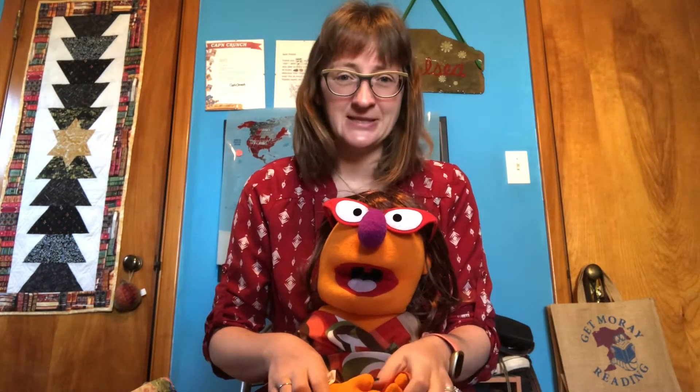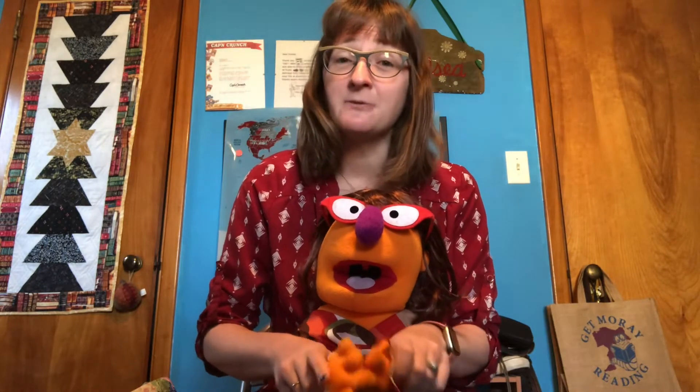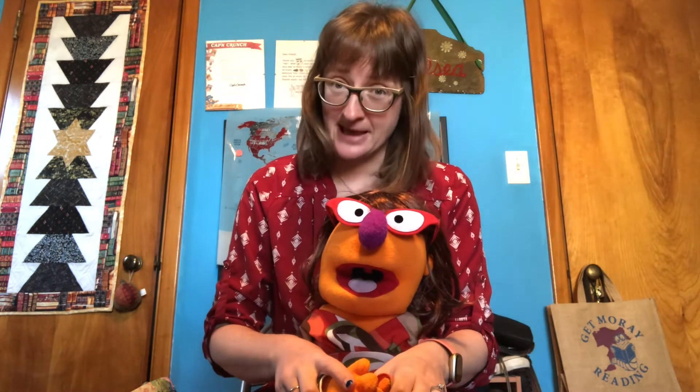Good morning everyone! Miss Chelsea here from the Grandview Heights Public Library to share some baby tips and activities you can do from home. This first rhyme I'm going to share is called 'Way Up in the Sky,' and I actually learned it from a patron a couple years ago during our baby storytime.